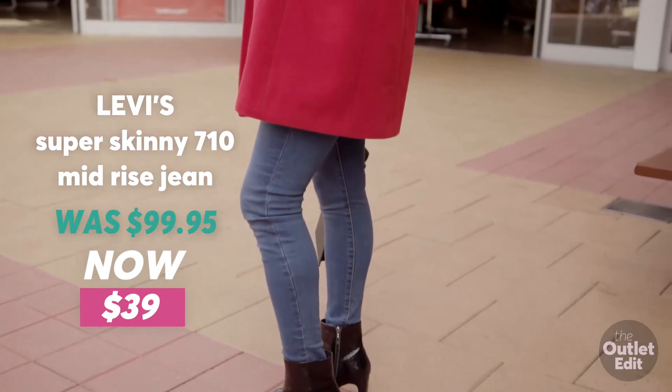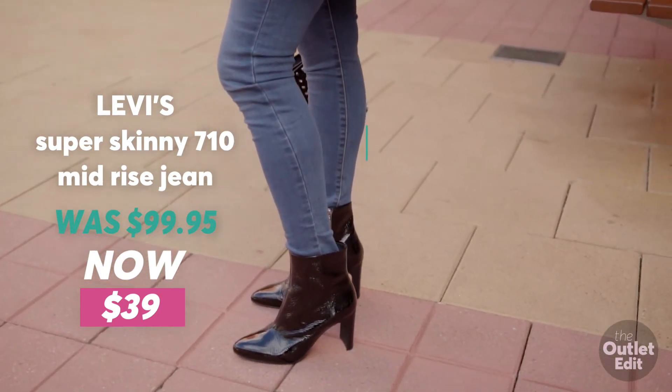How good is outlet shopping? These jeans were $99.95, now $39 from Levi.